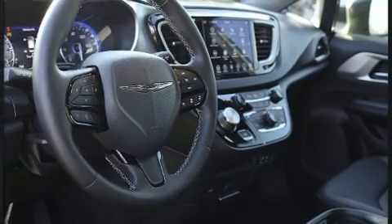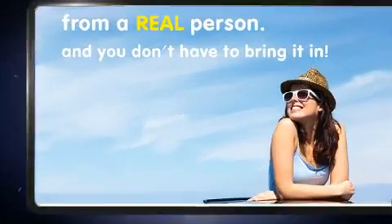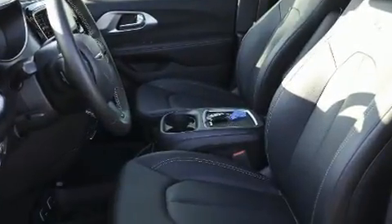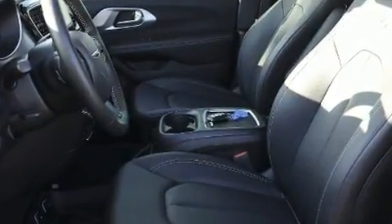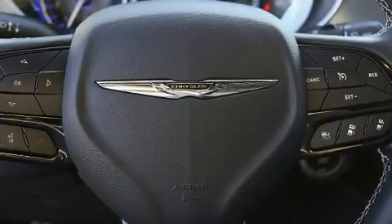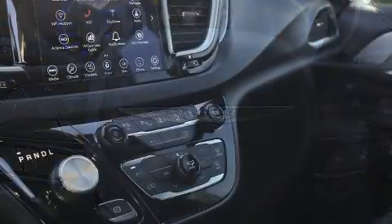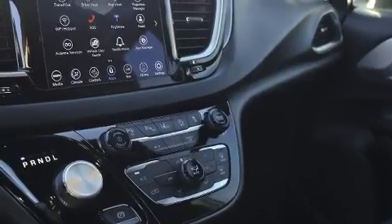Passengers in the third row enjoy seat back reclining functionality, providing an extra level of comfort and convenience. Chrysler ensures the safety and security of its passengers with equipment such as dual front impact airbags with occupant sensing, airbag head curtain airbags, brake assist, ignition disabling, and an emergency communication system.